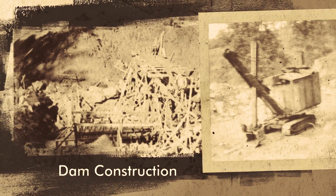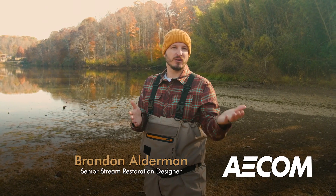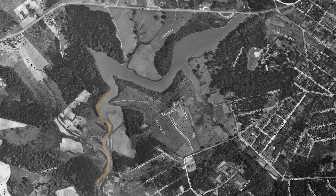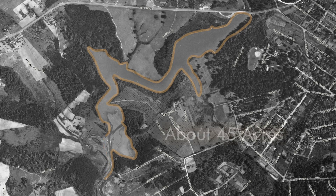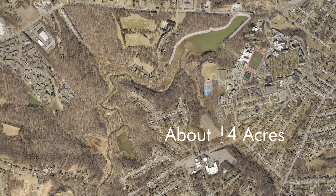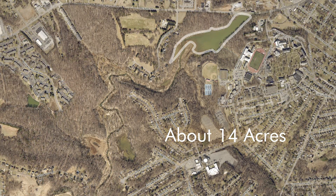When the dam was originally constructed, we knew very little about streams and the way they transport sediment. By putting a dam in a watershed dominated by sandy sediment, we quickly realized that the actual volume of the lake would be taken over by sediment very quickly. You can see that in aerial imagery — the lake used to be about 45 acres in size in the 1930s, and today it's only about 14 acres due to accumulated sediment over time.